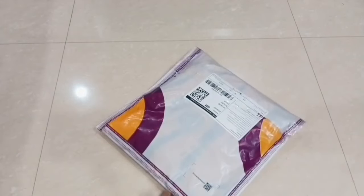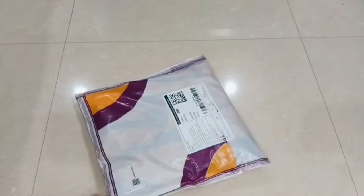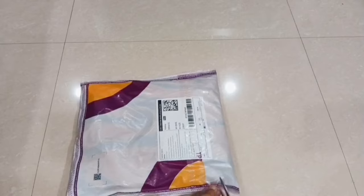Hey guys, once again welcome back to my channel. Today I am going to share my beautiful party wear 7 maxi dresses.